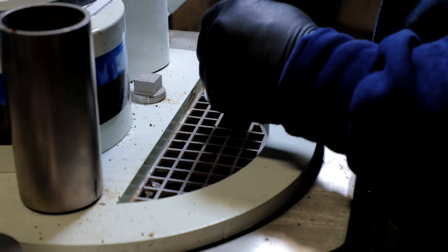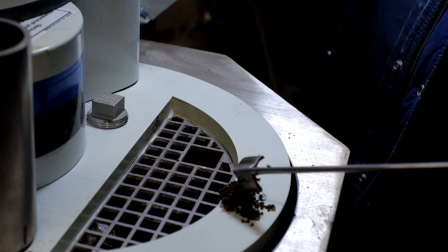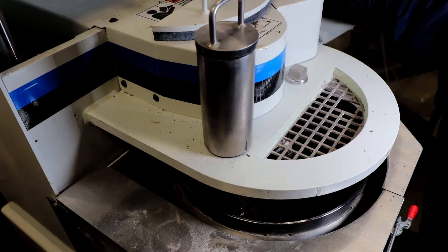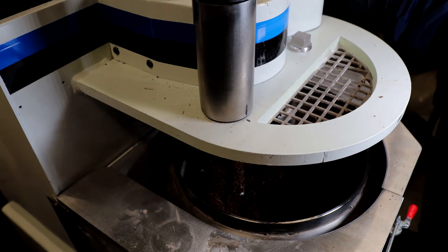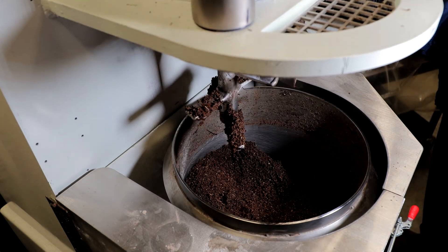We observe the mixing and pelletizing progress by taking samples and visually observing if the batch is approaching the customer's desired specification. Once we think we are within our material target specs, we stop the process and unload the batch.